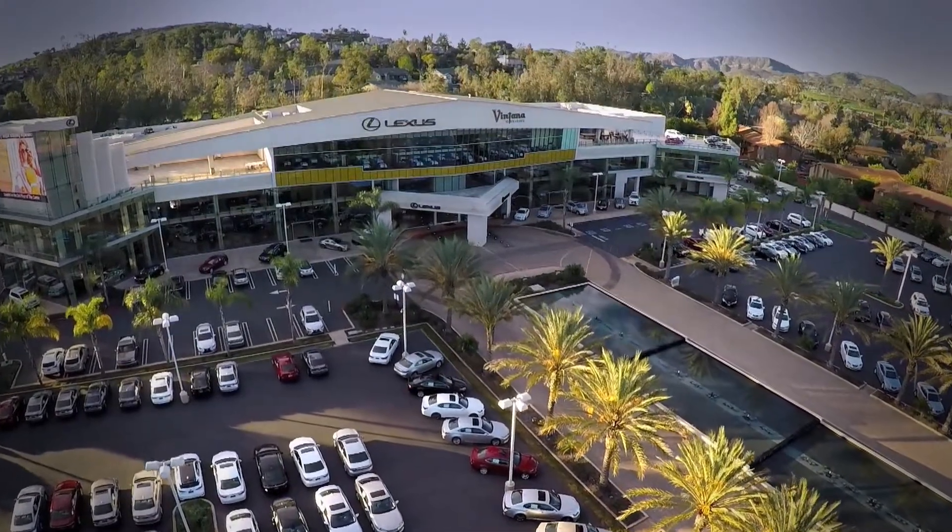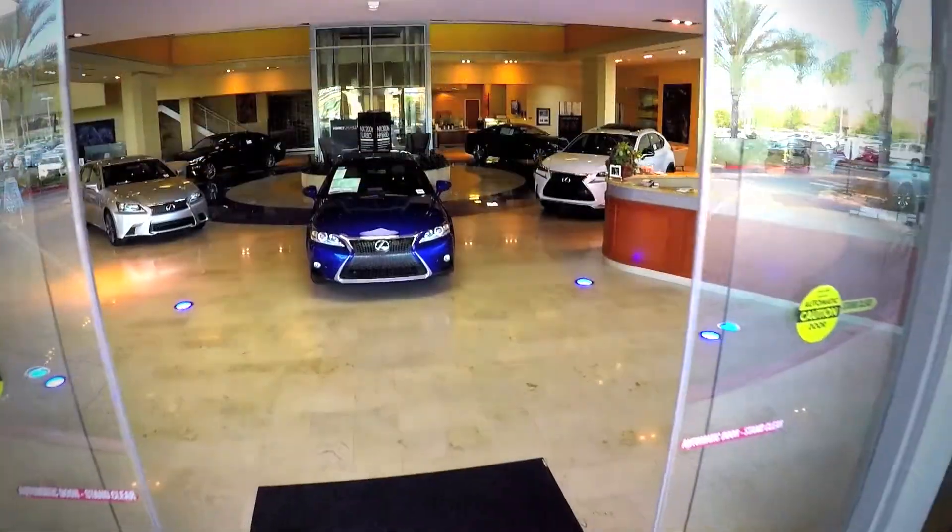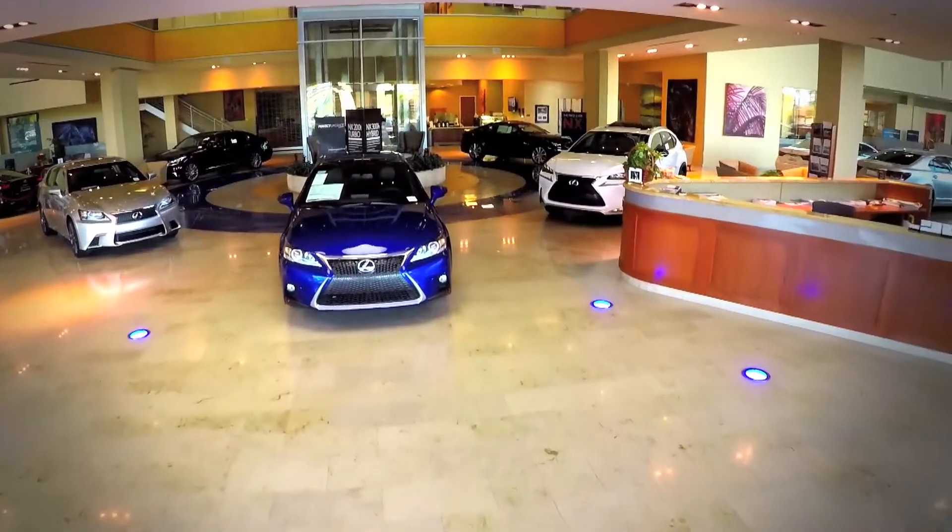Welcome to Lexus Escondido and the Center. Come in and stay a while. After all, we've been waiting for you with luxury on every level.